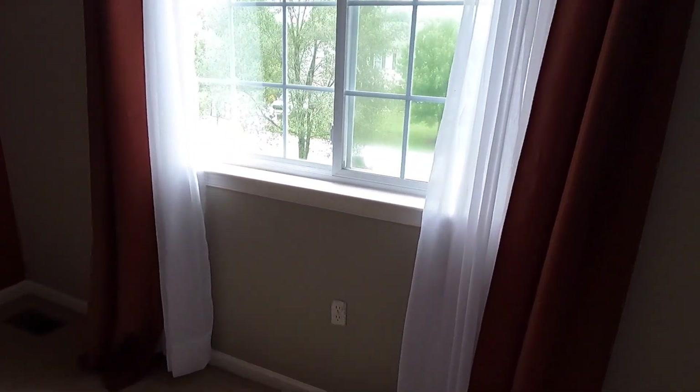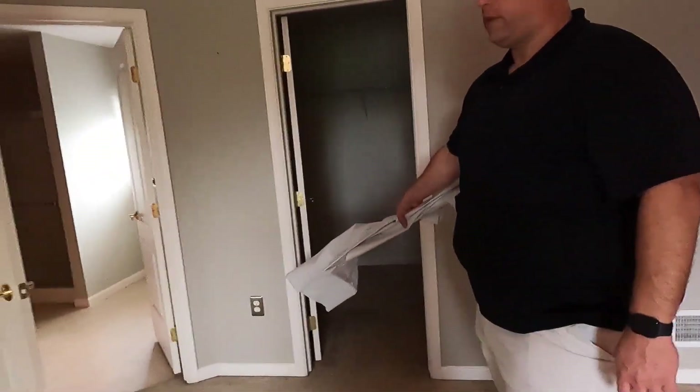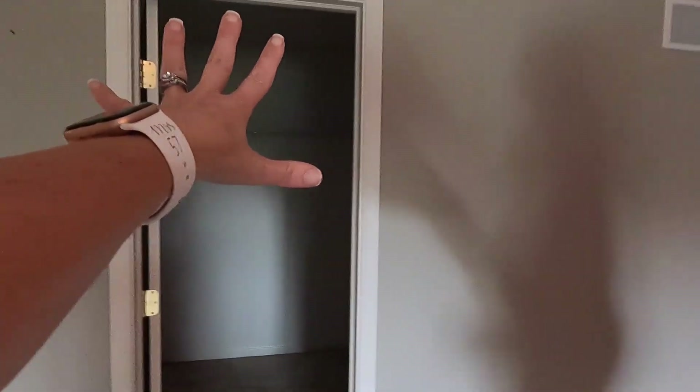We're going to make this an accent wall and I think we're going to do a darker gray on this wall. We need outlet covers — they just went crazy on this one painting over everything. If you paint, guys, take the covers off. We got a different color receptacle plate cover there.